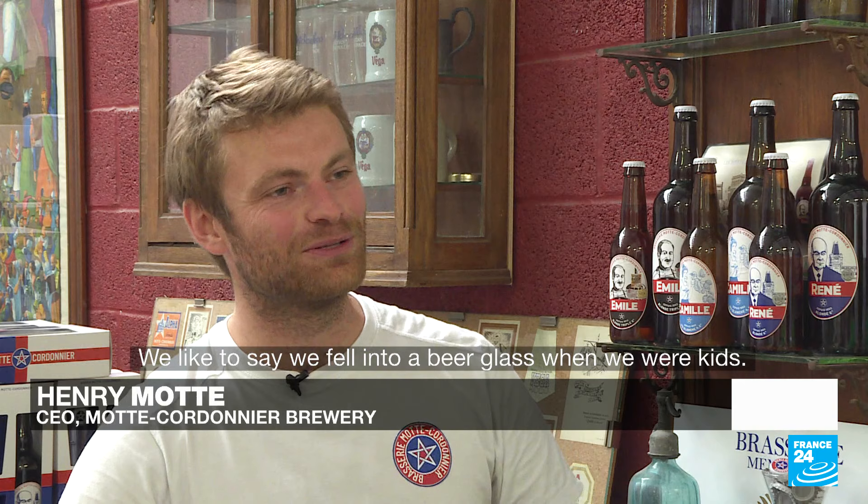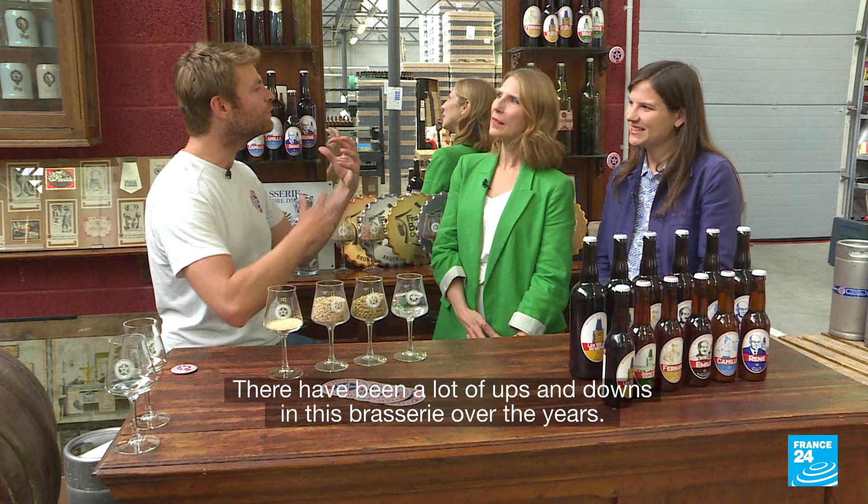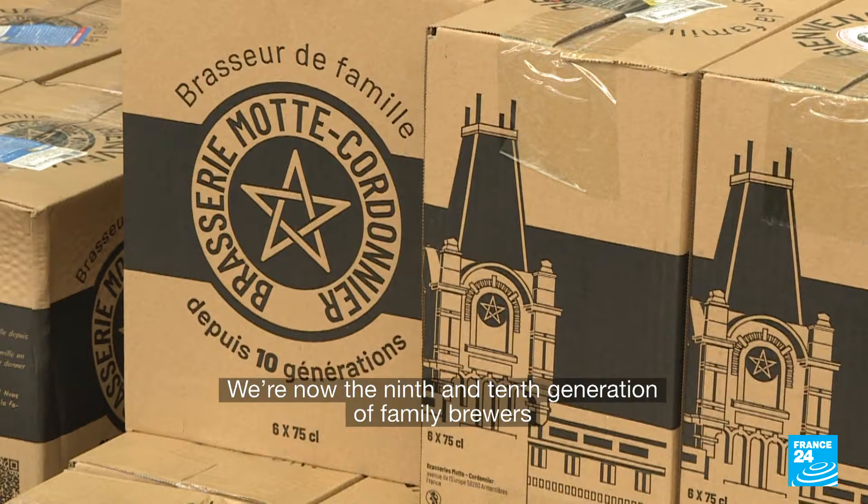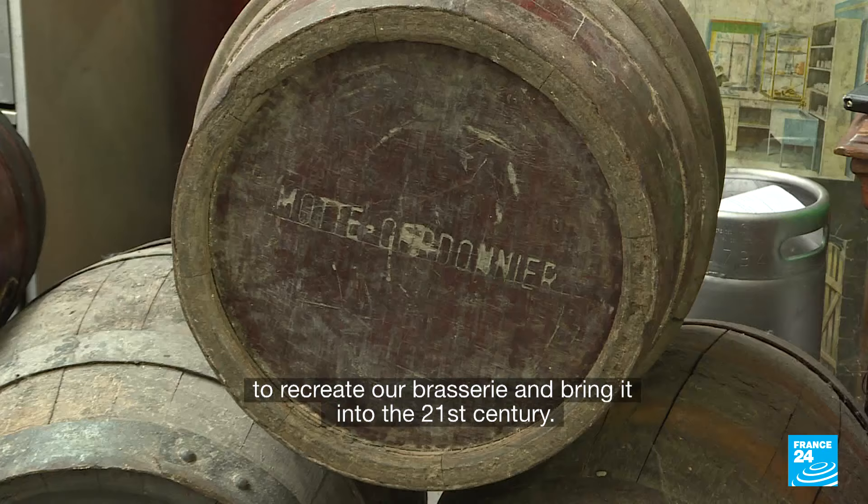On dit souvent qu'on est tombés dedans quand on était petits. L'histoire de cette brasserie a eu des hauts et des bas. On s'est relancés avec nos parents, la 9e et la 10e génération, il y a 4 ans, pour recréer ce que seraient les brasseries artisanales du 21e siècle.